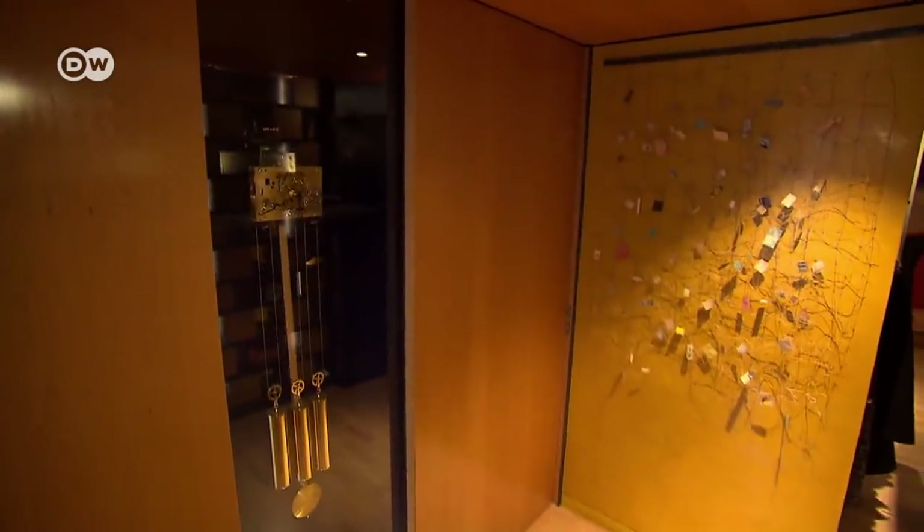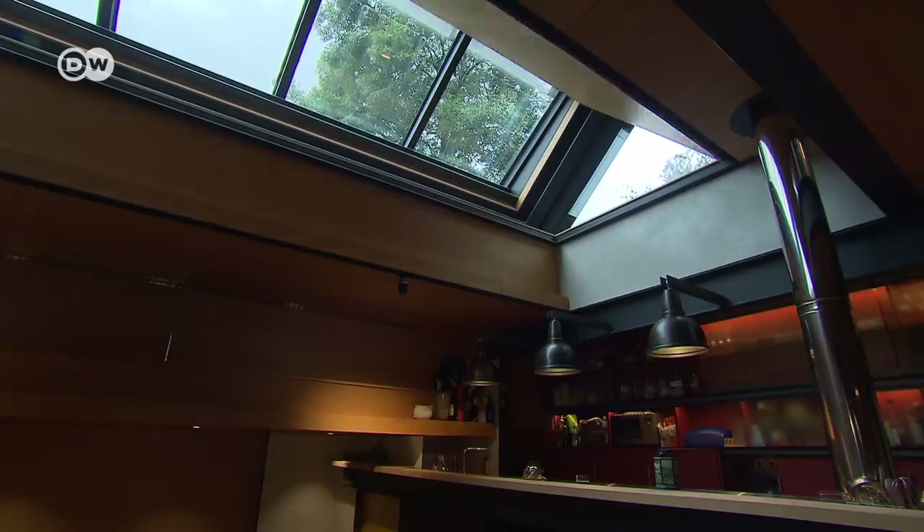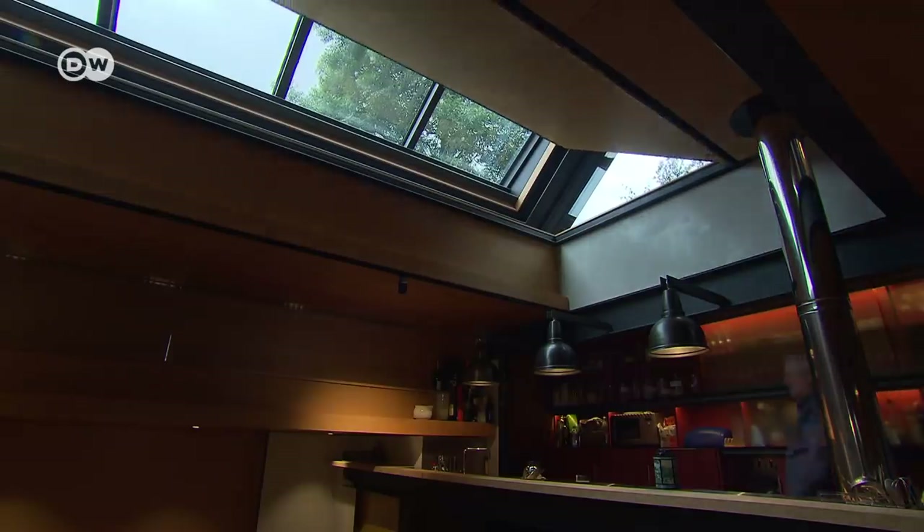A walk from top to bottom helps give the visitor a better idea of all the details of the house. Richard Murphy has lived in his house for two and a half years now, and he wouldn't change a thing if he had to build it all over again.